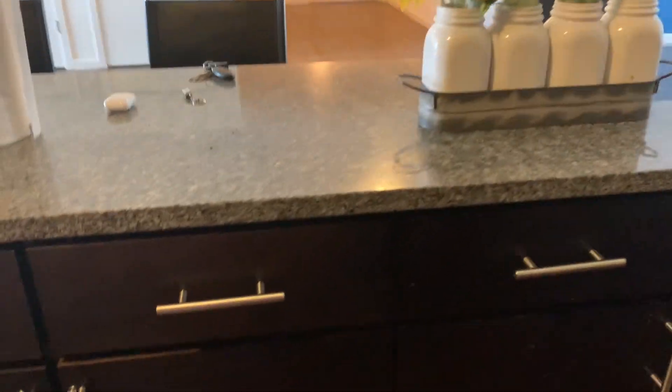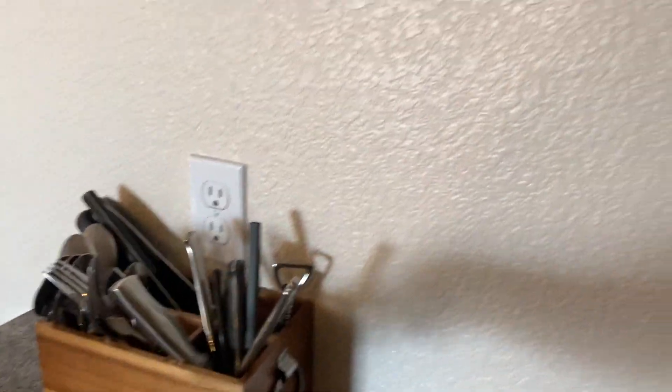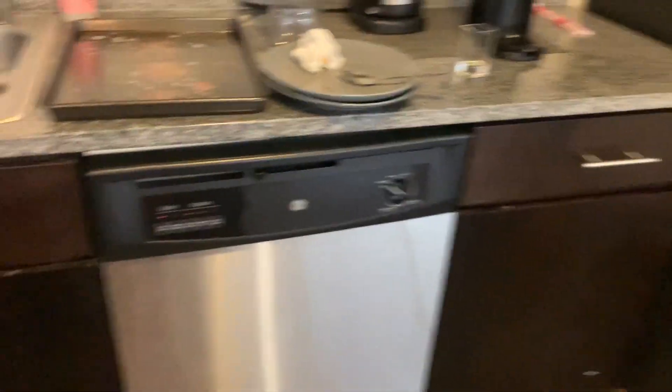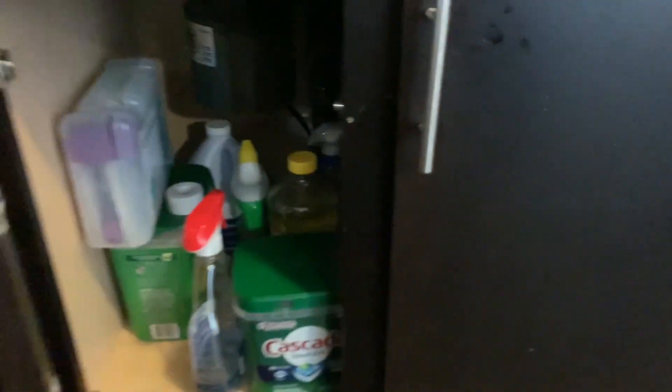We keep our seasonings right here. Our dishes belong in here. We keep our pots and pans, and then all our Tupperware is in this cabinet. Over here we keep rice cookers, toasters, and all that other stuff. All of our utensils are right here. It comes with the dishwasher, and then all of our cleaning supplies we keep under the sink.